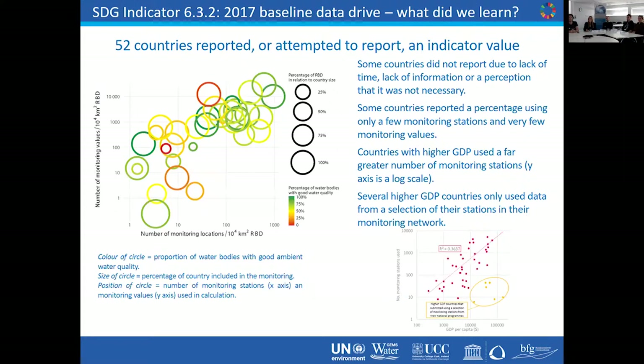The baseline data drive told us a couple of things. Out of 190 or so countries, only 52 reported or attempted to report an indicator value. Some countries said they didn't have time to get organized within the time frame. Some didn't feel they understood what they were supposed to do. Other countries felt it wasn't necessary for them to do it — for example, saying 'we report elsewhere' or noting this indicator was still at trial levels.